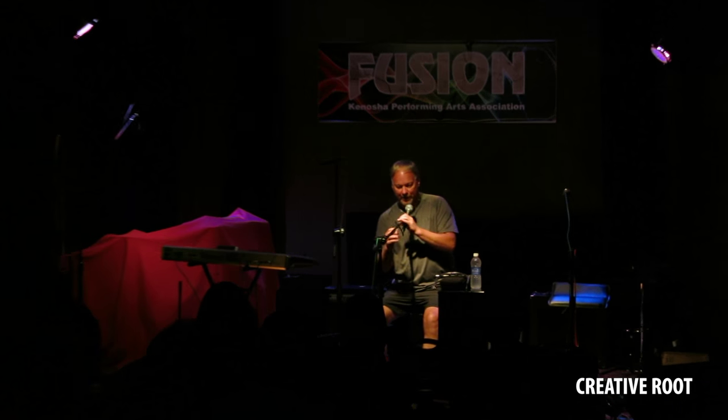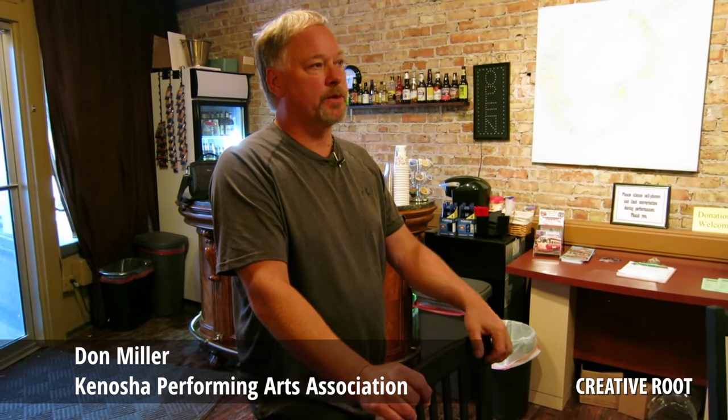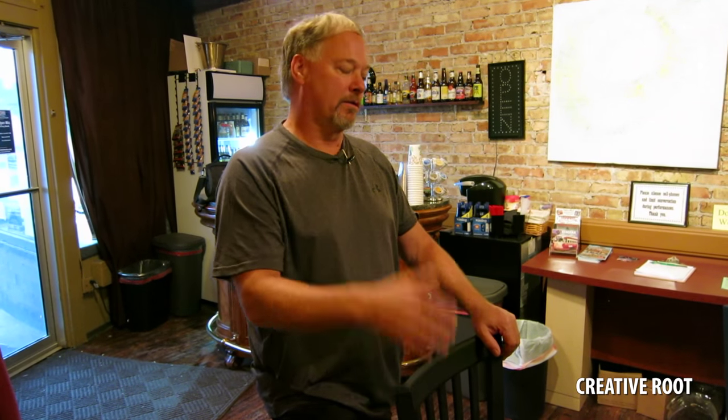Good evening everybody, tonight we've got a couple of great performers for you. The overall vision really was to create a performing art space where we could have a variety of different types of music in a listening atmosphere, where people could come in for an hour and a half, enjoy a show, and then go out to a bar and do whatever they want.